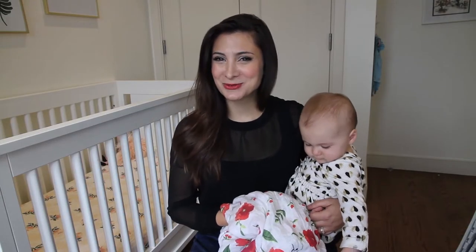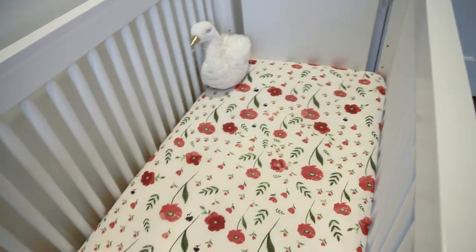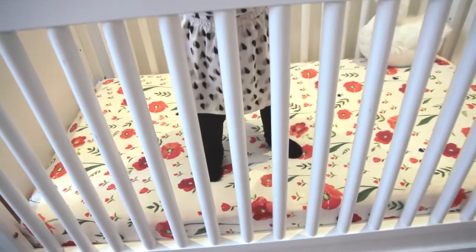Hey everyone, it's BabyList Scout Julie here with BabyList Scout Sophie, and today we're going to tell you about the softest, most stylish crib sheets on the market. If you're looking to up your nursery game and you want something fun, cute, and trendy, look no further than Little Unicorn crib sheets.